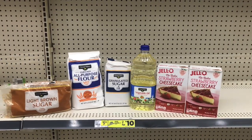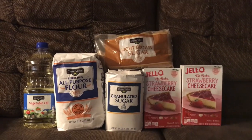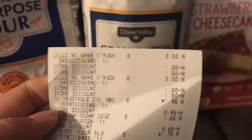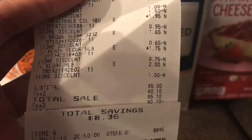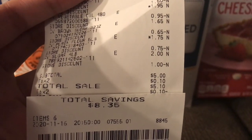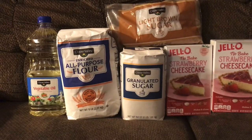Here is today's haul — mainly just food items. Let me show you my receipt. Everything came off perfectly fine; all digitals came off and I ended up paying five dollars for all of these items, with a total savings of eight dollars and 35 cents.